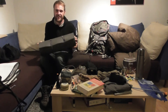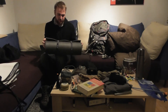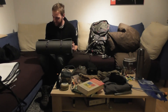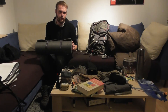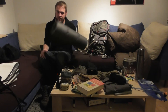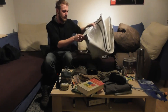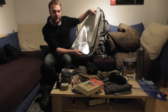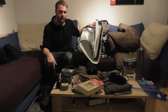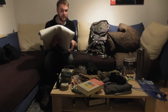Dann habe ich immer noch meine billige Isomatte dabei – das ist so eine Schaumstoff-Isomatte. Da werde ich mich aber vielleicht mit dem Weihnachtsgeld aufrüsten und mir dann eine dickere Luftmatratze holen. Habe ich schon lange im Sinn, aber die sind so teuer. Als Unterlage habe ich im Winter, wenn es wirklich kalt werden sollte, auch so eine Schaumstoff-Wärmereflektormatte. Die sieht aus wie die Scheiben, die man ins Auto tut, damit es nicht beschlägt oder einfriert. Die kann man einfach darunter legen – eine doppelte Variante, quasi ein Meter breit und zwei Meter lang.